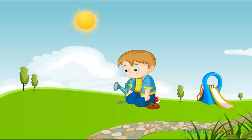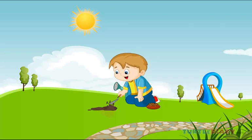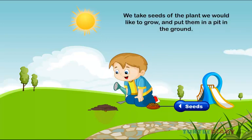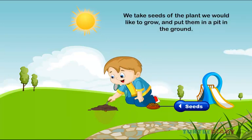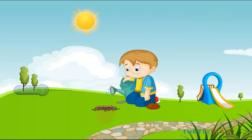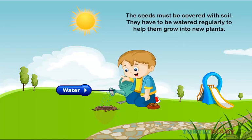How about a lesson on farming today? Seeds. We take seeds of the plant we would like to grow and put them in a pit in the ground. Water. The seeds must be covered with soil. They have to be watered regularly to help them grow into new plants.